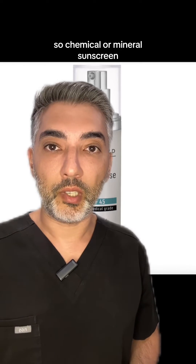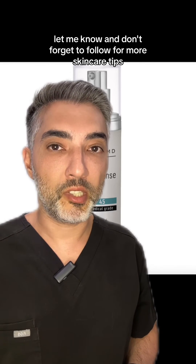Chemical or mineral sunscreen, what's your preference? Let me know and don't forget to follow for more skincare tips.